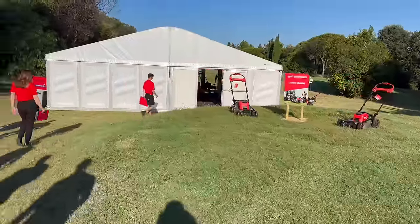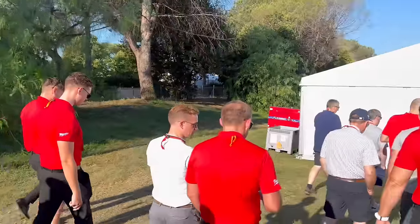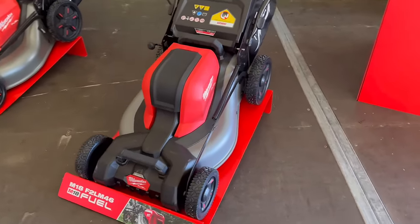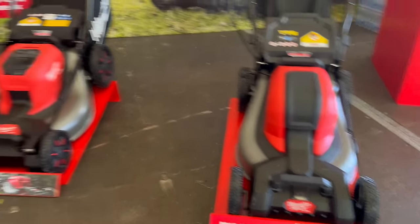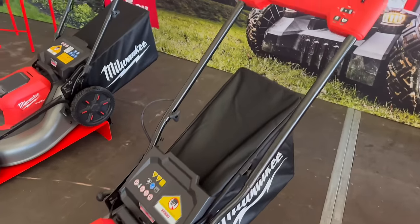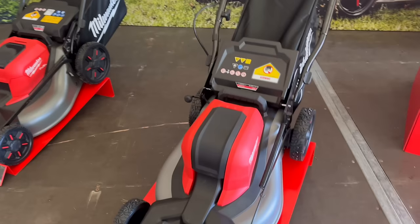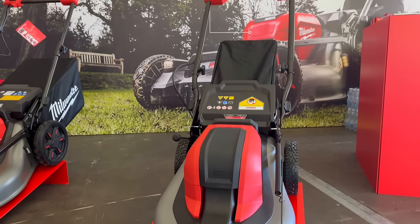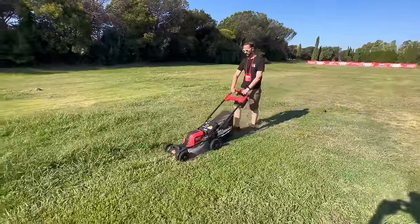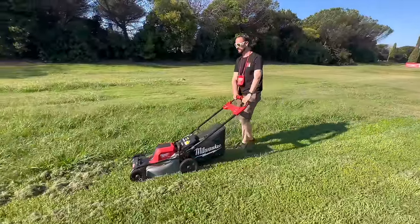Here we are coming to the Lawn Care station first — this is the whole UK group. This is the brand new 46 centimetre or 18 inch Milwaukee mower. It's the smaller version of the 21 inch. It's got all of the key features that the previous mower had, same controls. We've done the full review on the 21 inch earlier in the year, and it's amazing to see an 18 inch, because here in the UK an 18 inch mower is a great asset. So the 18 inch mower in action, modelled by Woody from Honey Brothers — doing a cracking job.